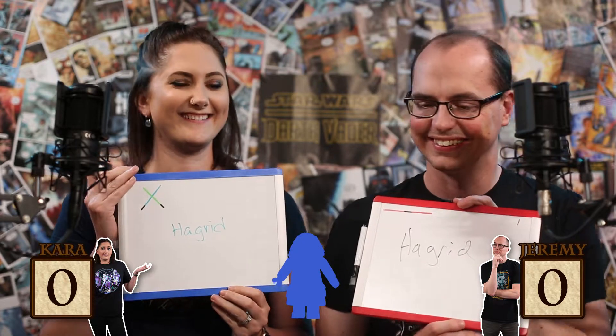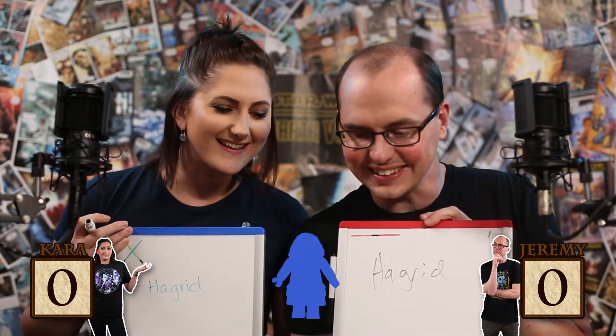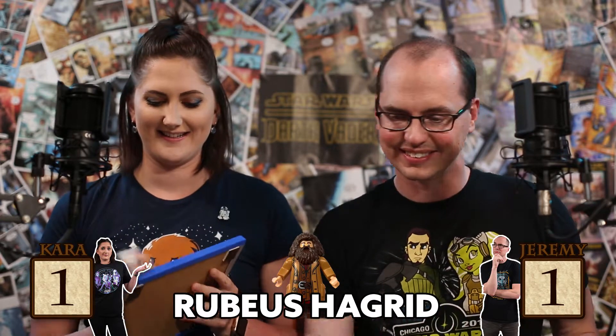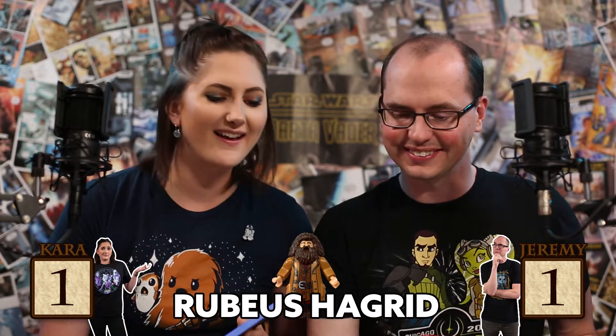We're all set. Let's reveal our answers in three, two, one. Hagrid! Hagrid! Let's see what the answer is — it's Hagrid! Pretty easy. The most identifiable one of the whole group, I think.